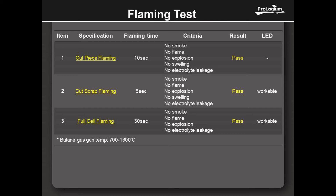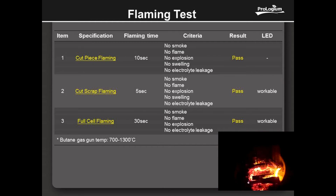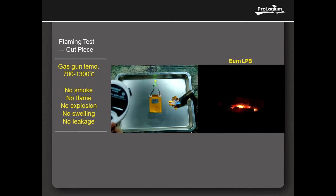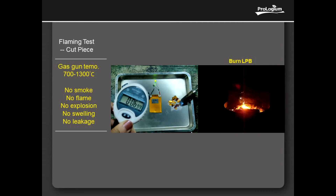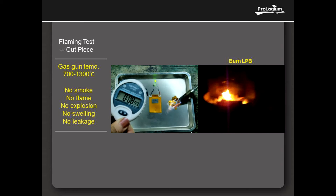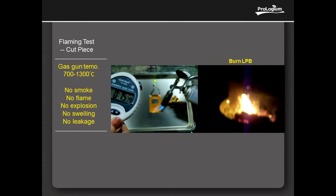Cut-piece and cut-scrap flaming test: By using a gas gun which temperature is about 700-1300 degrees centigrade, burn the cell. The cell does not smoke, not flame, not explode, and the electrolyte does not leak. Moreover, the LED works.